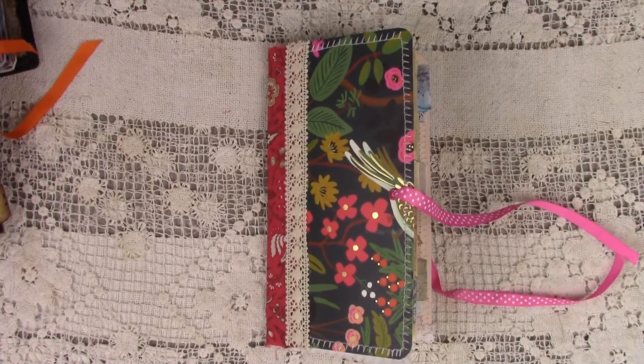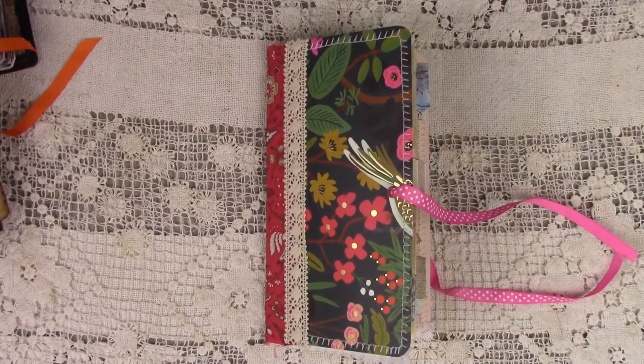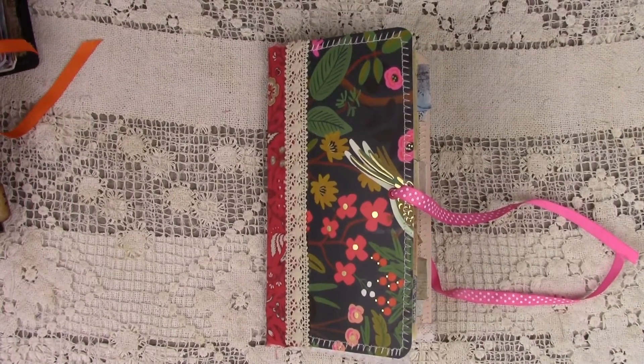Happy Monday everybody, it's Linda with LL Creation Studio and I have a traveler's notebook to share with you today. She will be in my Etsy shop and I named her 'Summertime' because she is so cute and so fun.